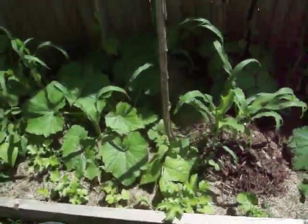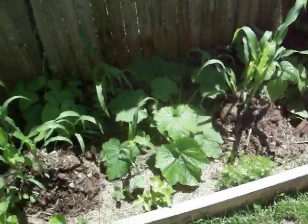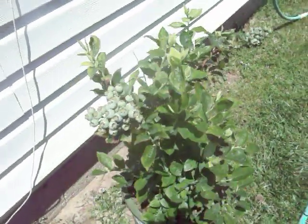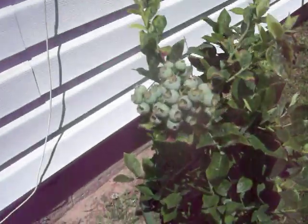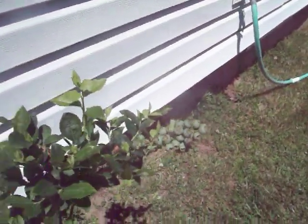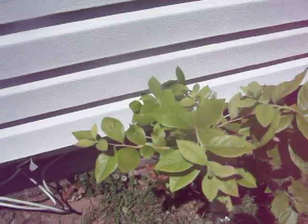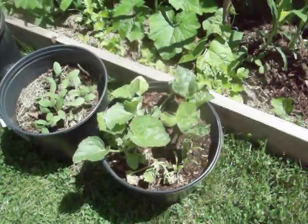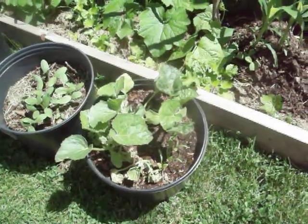Here I have a blueberry bush and it's got blueberries on it, as you can see. Here's another small one. And here I have Hale's Best cantaloupes.